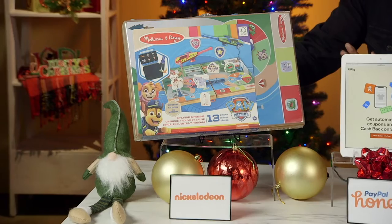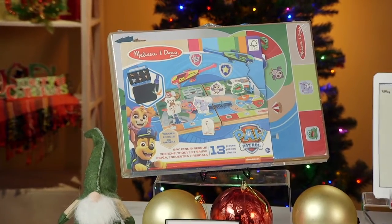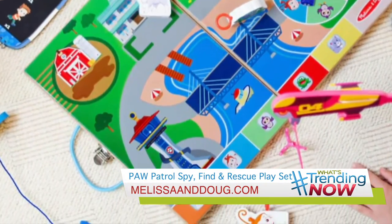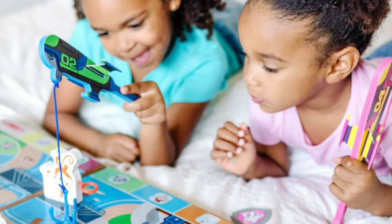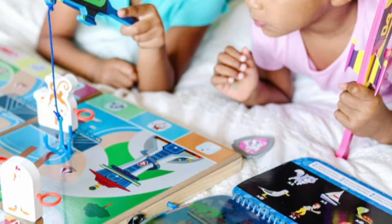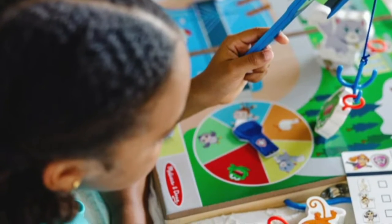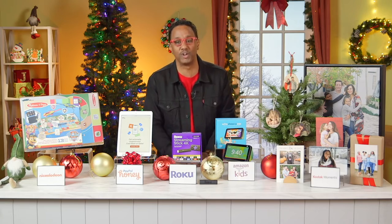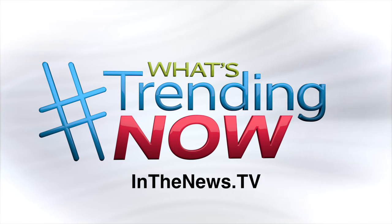And the Paw Patrol Spy, Find, and Rescue Play Set will inspire preschoolers using teamwork, adventure, and humor. Kids act out unique Paw Patrol missions on the wooden game board — they spin the spinner and use fishing rods to hook and move characters to a safe spot. It's great for imaginative and cooperative play, developing social and fine motor skills. It's also certified by the Forest Stewardship Council, ensuring it came from a responsibly managed forest protected for future generations. You can get all the details on everything I've talked about at inthenews.tv.